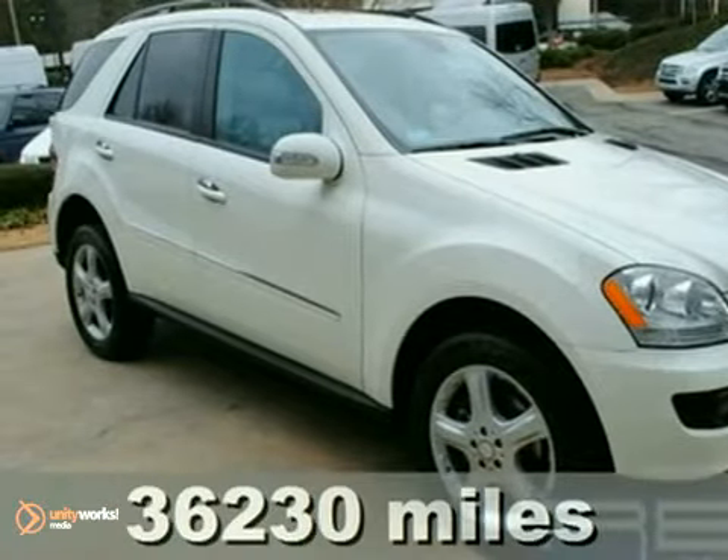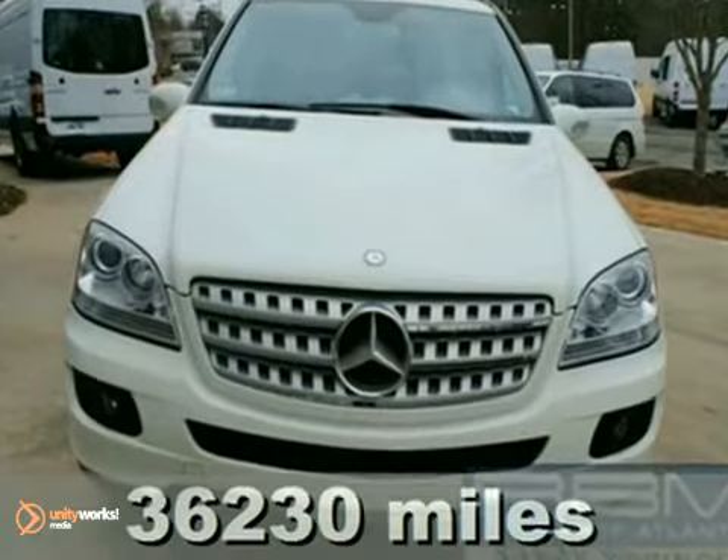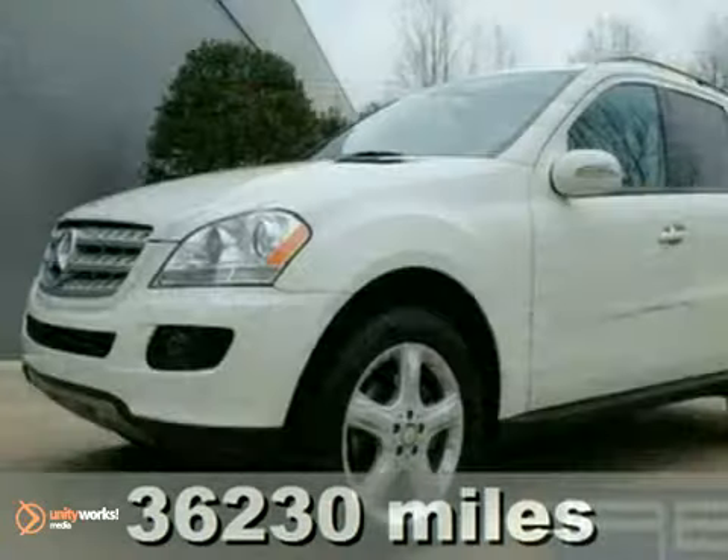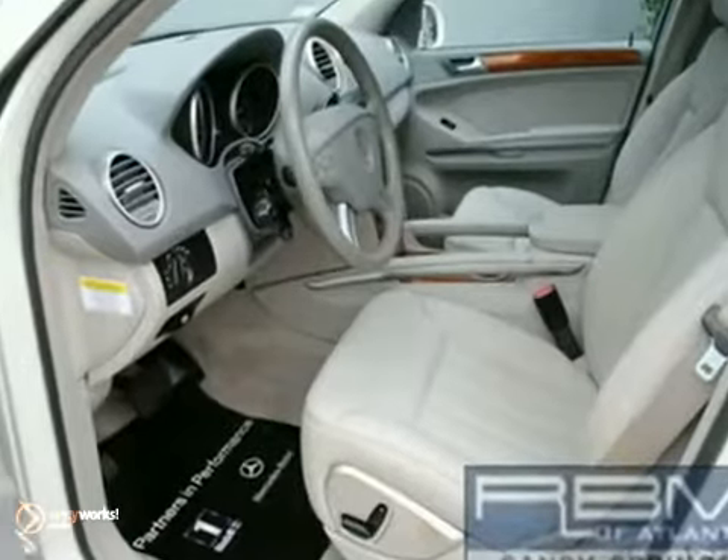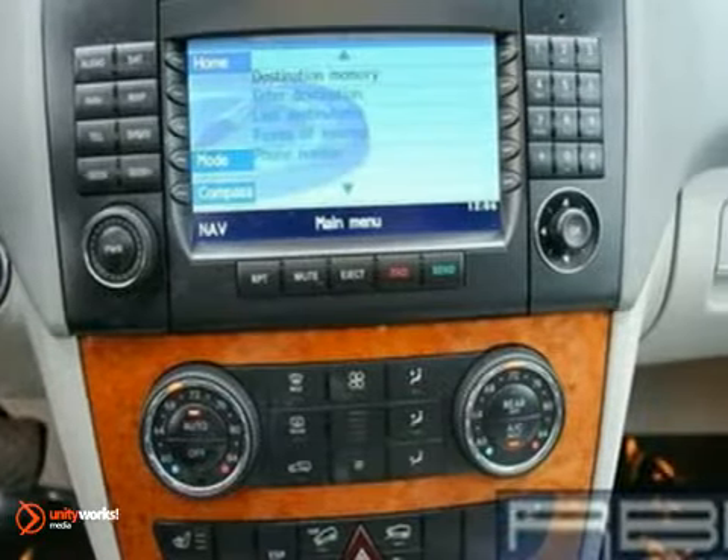You'll love this 2008 Mercedes-Benz ML320. Its many features include wood trim, a Harman Kardon sound system with a CD player, and navigation. It has home link, a backup camera, and the appearance package.